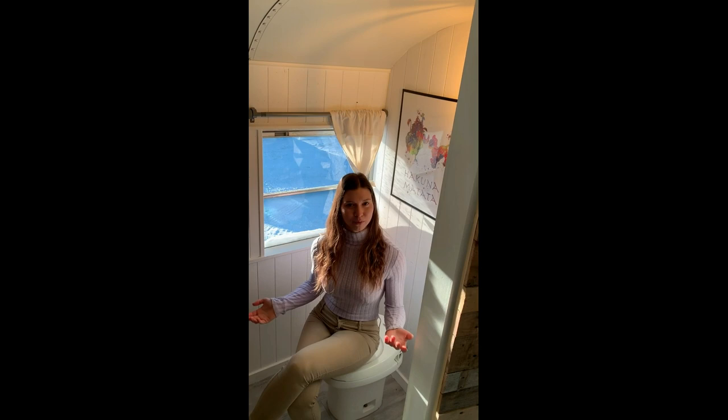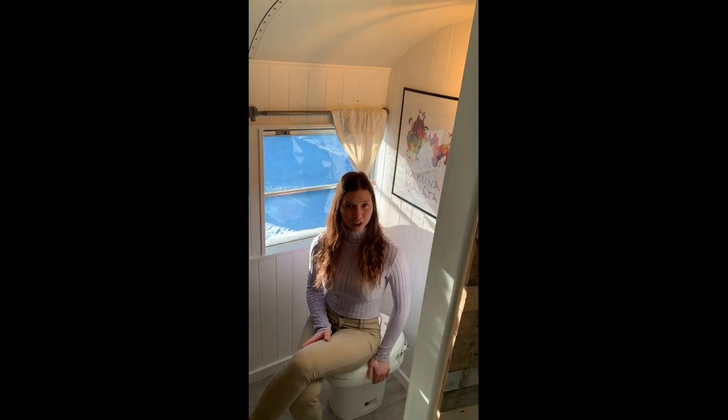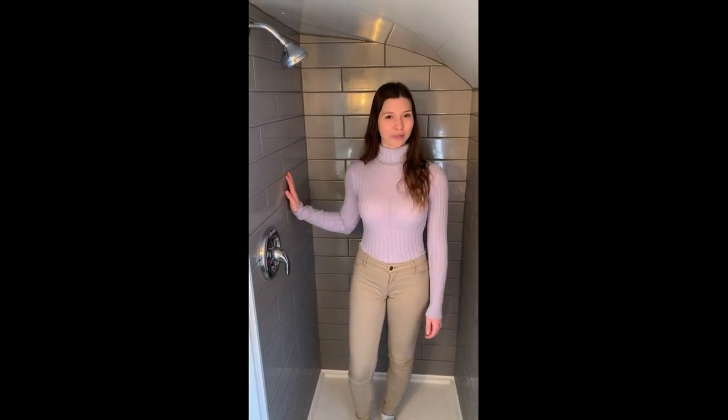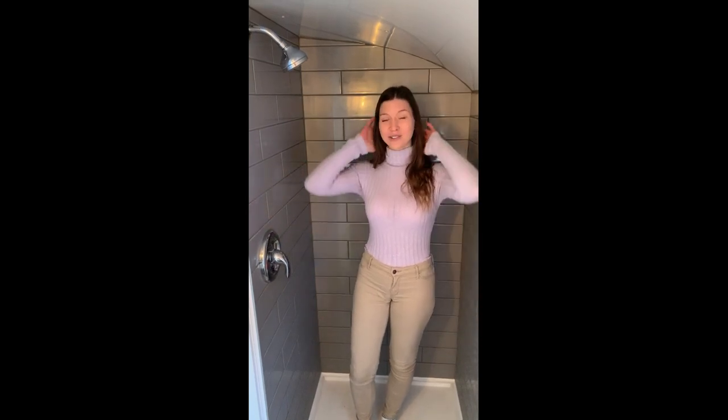Welcome to the bathroom. This is a regular RV toilet, so under the bus we have a black water tank. And in front of me is the shower. I really like the shower — it's made with ceramic tiles and it's a pretty good size for an RV. The size is 32 by 32 inches, so we have enough space to wash ourselves.